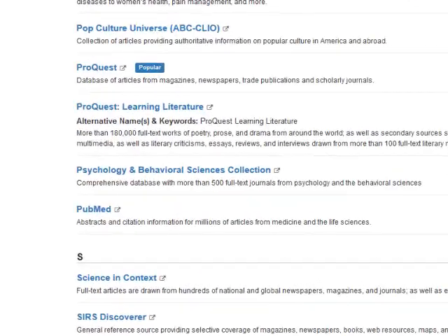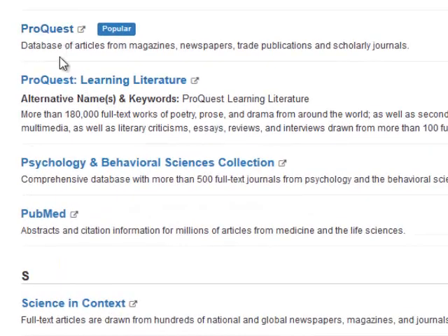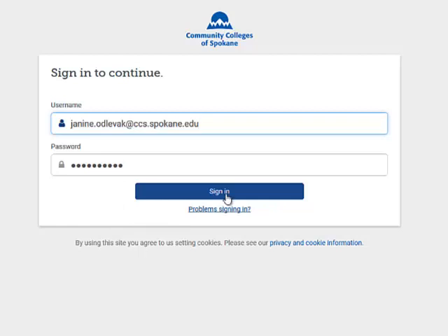One of our most frequently used databases is ProQuest, and it says here it's a database of articles from magazines, newspapers, trade publications, and scholarly journals. The information in our library databases is not freely available online. That's why we subscribe to these databases for students to use. You'll have to authenticate that you're a currently enrolled student by entering your Bigfoot login.